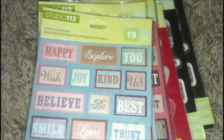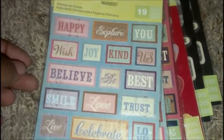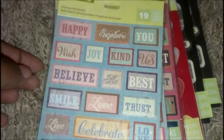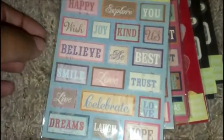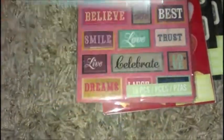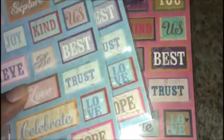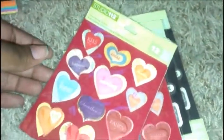Over here I got some Studio 112 dimensional stickers — happy, explore, you, wish, joy, kind, us, believe, be best, smile, love, trust, live, celebrate, love, dreams, laugh, hope. I got four of these. I thought they were different words but they're actually the same words with different designs behind them. They were a dollar each.